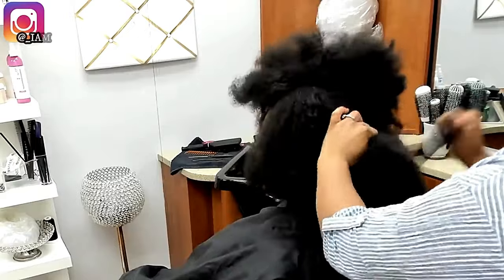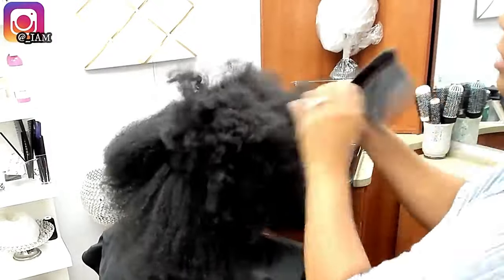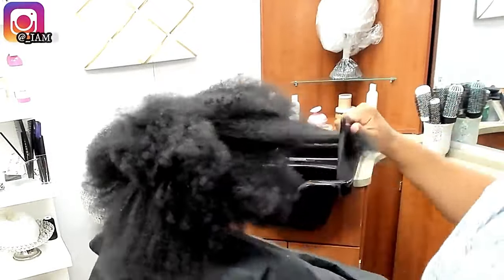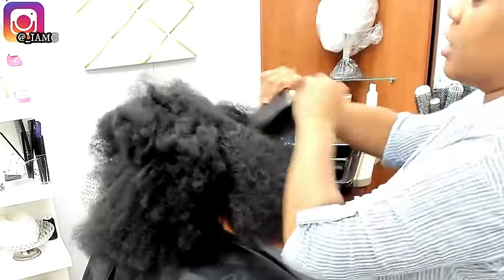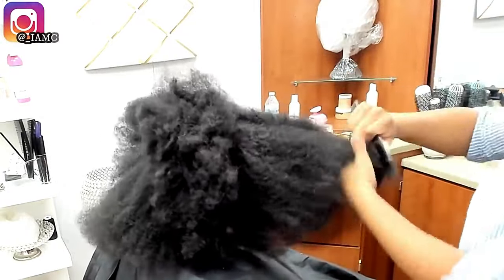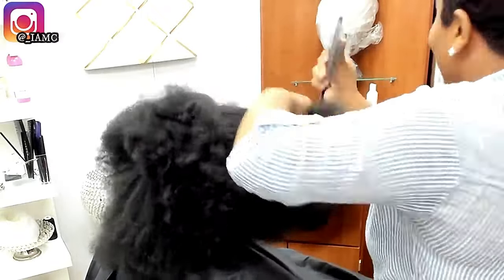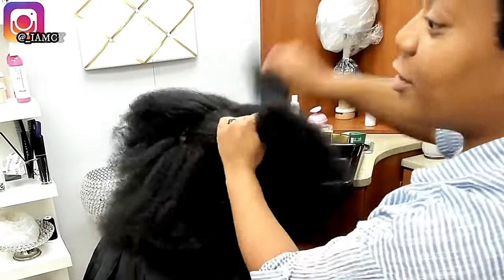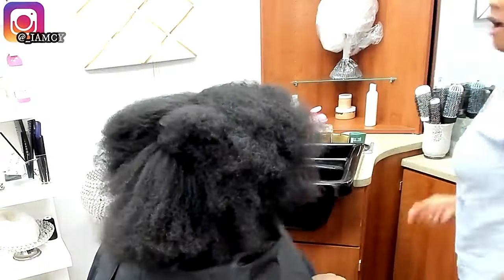The fear of combs, brushes, and any type of manipulation that doesn't involve slathering the hair with products is something most women with naturally curly hair are burdened with mentally. It's almost like a mental block placed on Black women — shame if you pick up a comb, shame if you pick up a brush, shame if you pick up a blow dryer or flat iron.